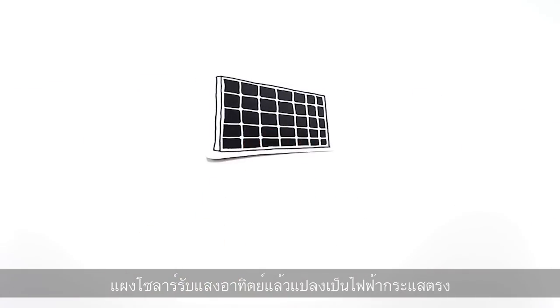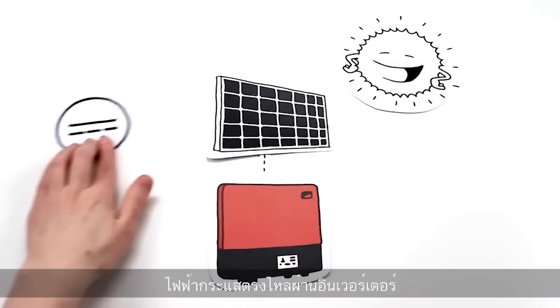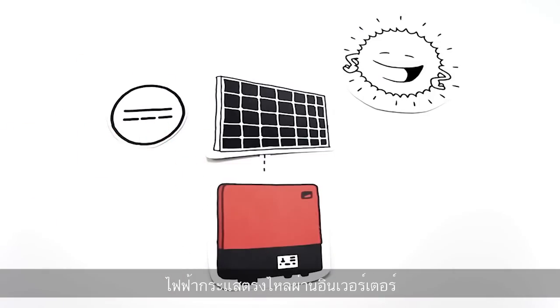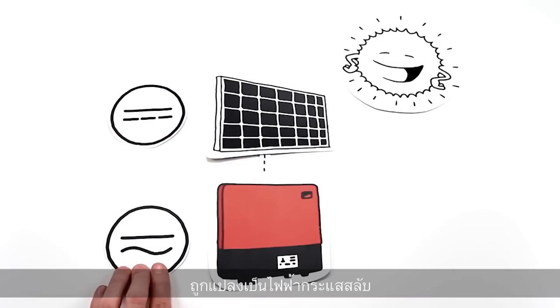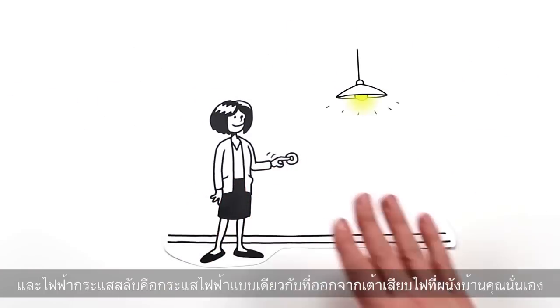The solar panels capture sunlight and convert it into solar DC power. The solar DC power passes through the inverter and is converted into alternating current. Alternating current is the current coming out of your wall outlet.